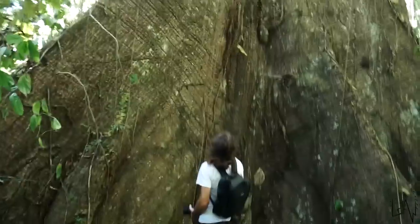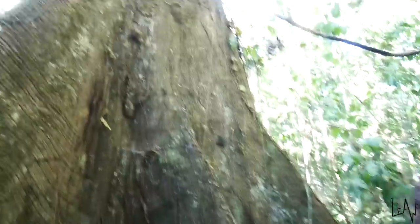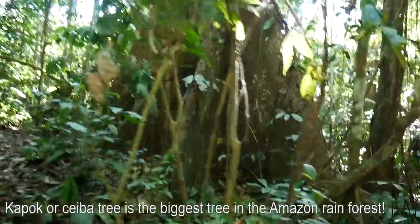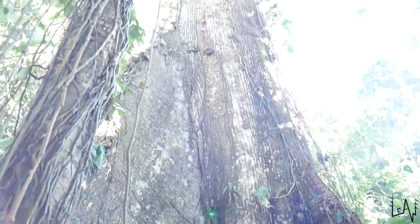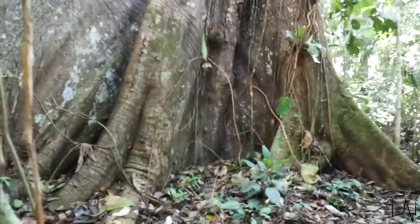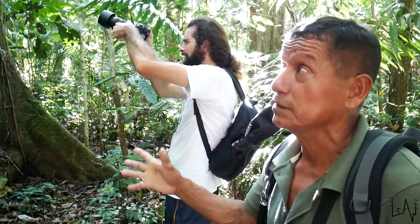Wow, look at that! This is giant. This is huge. Wow, look at this, guys. Ceibo! This is huge! It's huge. This tree can be at least 200 years old. Wow, impressive. I love this.